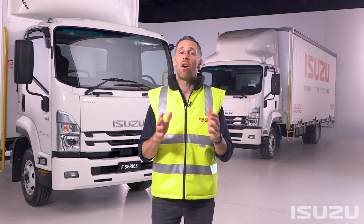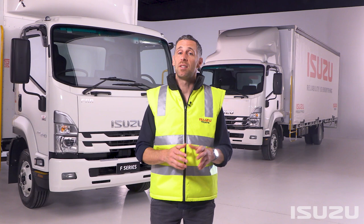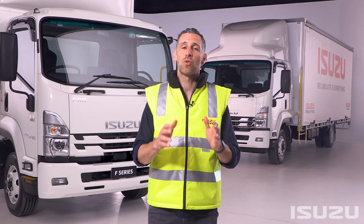The release of this sensational new range signals a high watermark for the Isuzu brand, particularly in relation to safety enhancements made to this extremely popular range of product. Isuzu's F-Series line-up is one of Australia's best-selling, most sought-after working trucks.